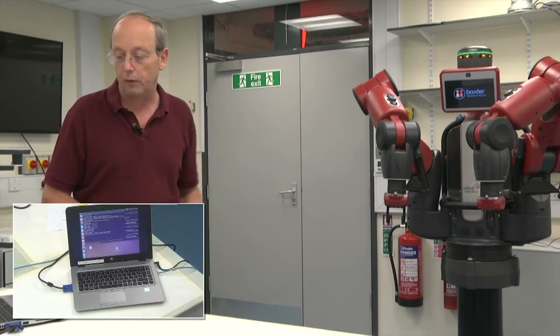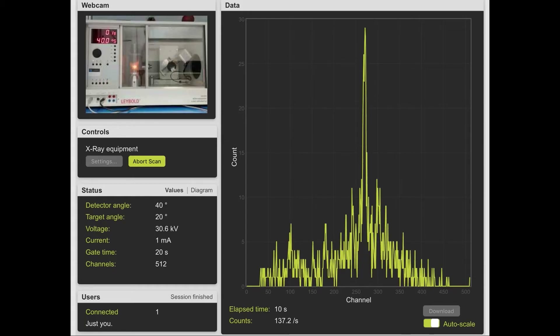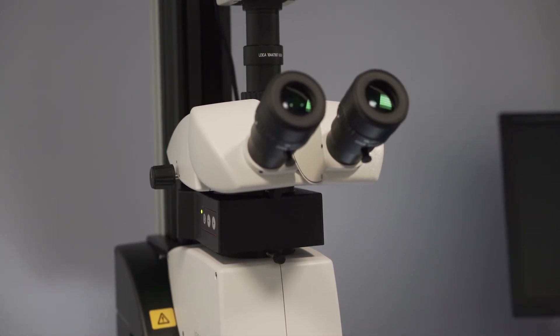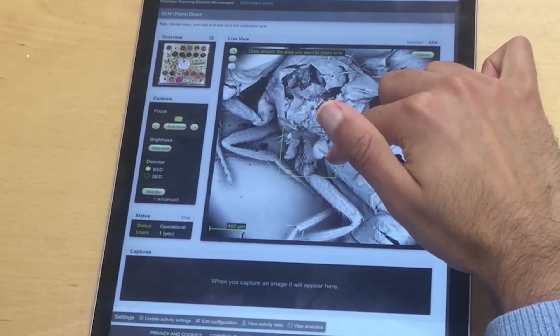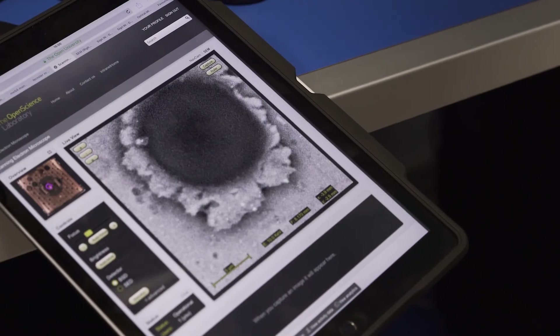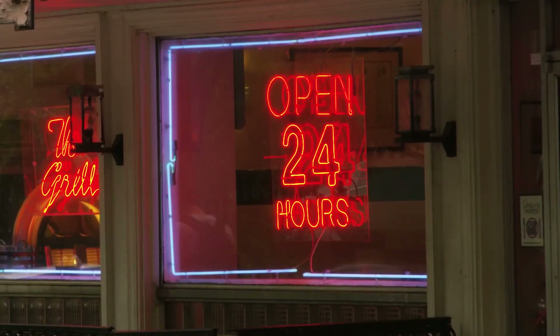In the Open STEM Labs, we like to get students able to use cutting-edge equipment, and when it comes to microscopes, we have some pretty powerful optical and electron microscopes. We can look at details of a fly's wing, or we can look at impact craters on objects that have been exposed to micrometeorites. It's a place for collaborative working, and it's open all hours.